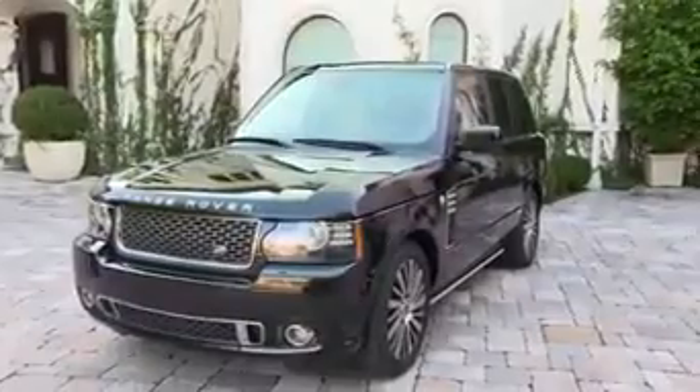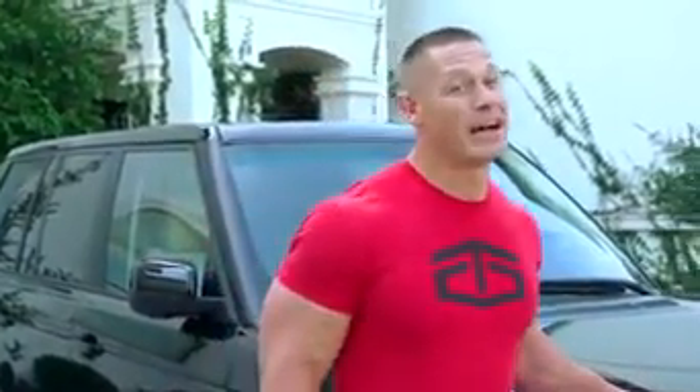The Diamond of Range Rover — this is a 2012 Autobiography Ultimate Edition. Ultimate indeed, but also very, very rare. Only 50 of these were made, and you're about to find out why.